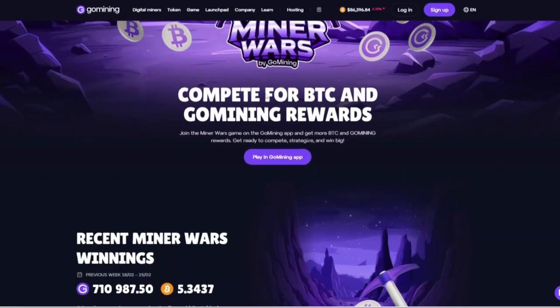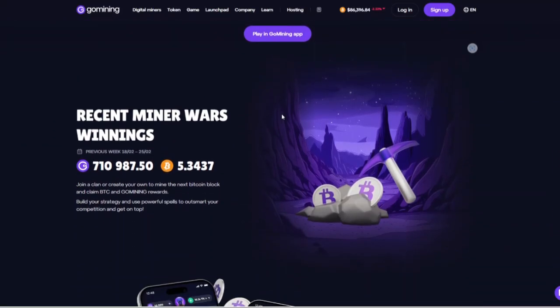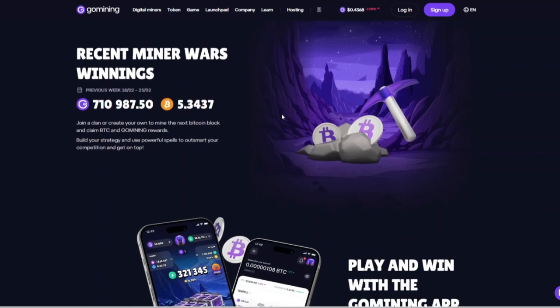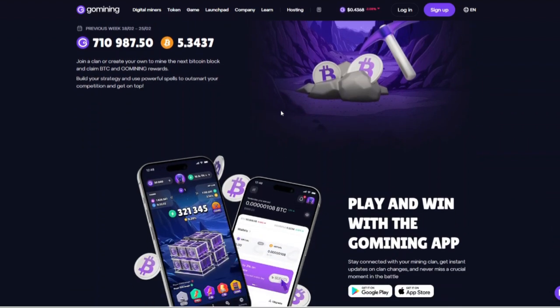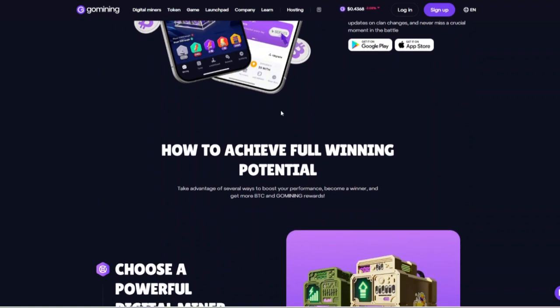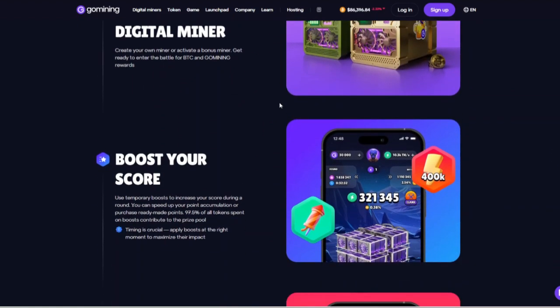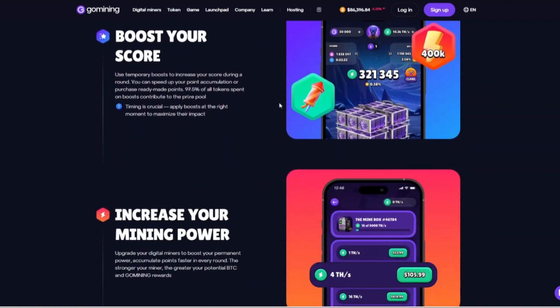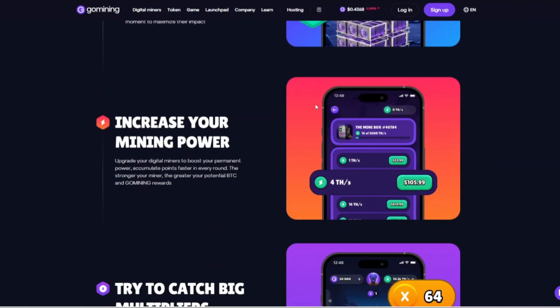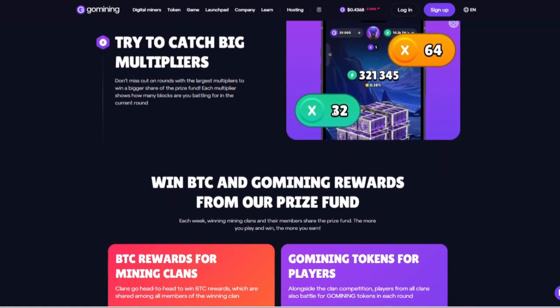Now let us talk about the pricing. Go Mining offers a range of digital miners starting at $25.99. The cost of each miner correlates with its computing power and energy efficiency. Users can utilize the reward calculator to determine potential earnings and choose a miner that aligns with their investment goals. Additionally, by holding Go Mining tokens, users can receive discounts of up to 20% on maintenance fees, effectively increasing their net returns.